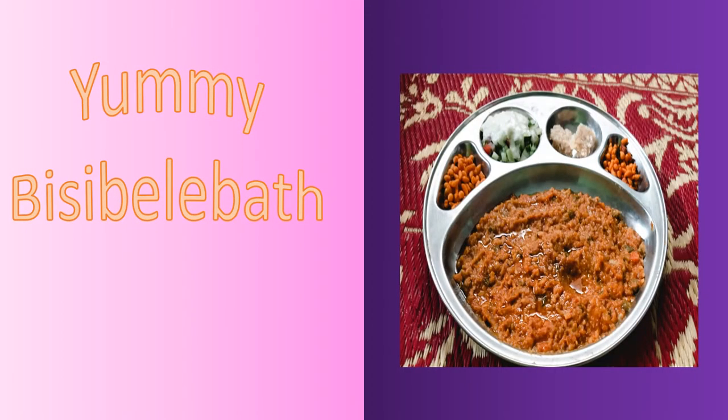This is the special dish of Karnataka — yummy bisbele baad. You can see in this plate there is bisbele baad, then boondi, then salad and burfi. So it has all the essential nutrients.